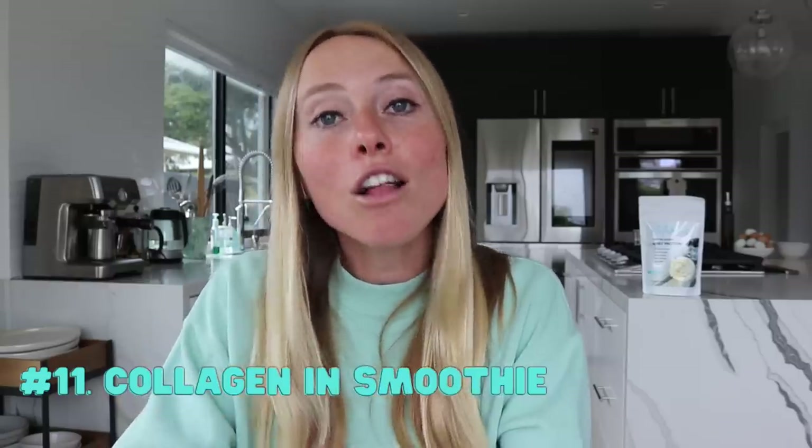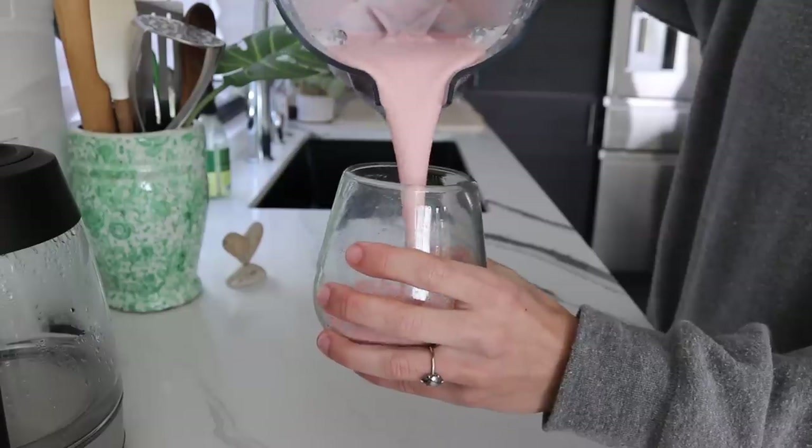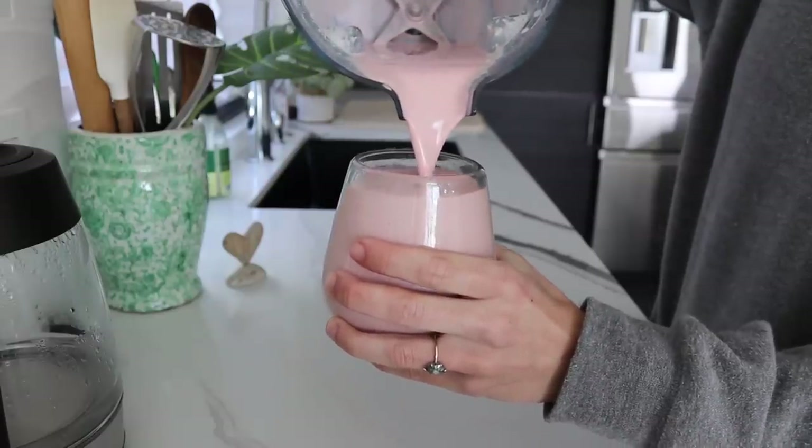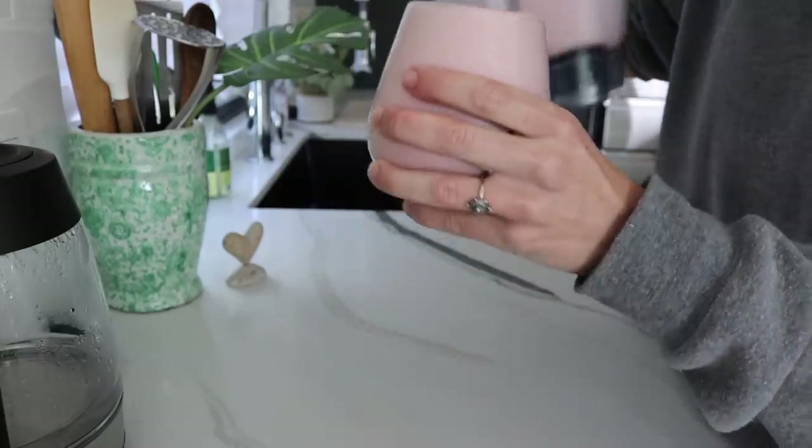The eleventh tip is to have collagen in your smoothie. Now collagen is not a complete protein, so I wouldn't count it towards your total protein intake for the day. But what it does do, when paired with complete proteins, is really help to reduce sugar cravings. You can either stir collagen into your Greek yogurt or skyr, or add it alongside whey protein powder in a smoothie to get that extra hit of collagen.